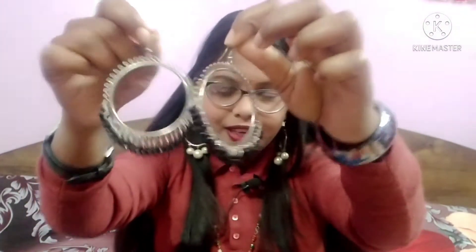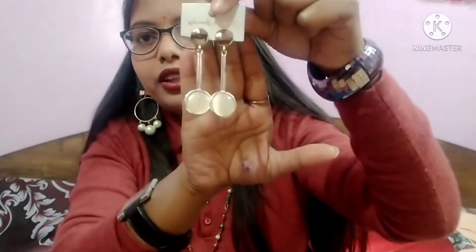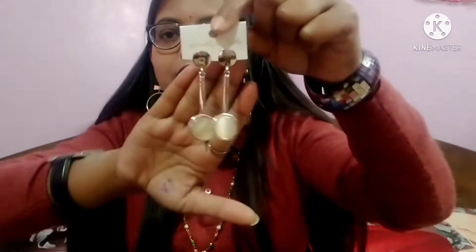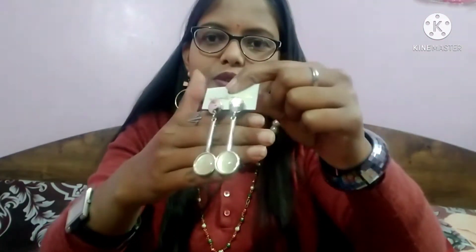I have a lot of collection so I am showing it quickly. This is my next earrings collection — so pretty. It is the same style as the first one I showed you. It is a little white or cream white, you can say, and it is very beautiful. It is good quality material and a good deal. The price is only 200 rupees which is very affordable.